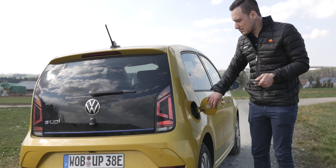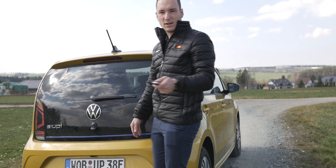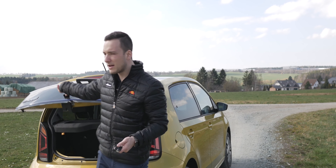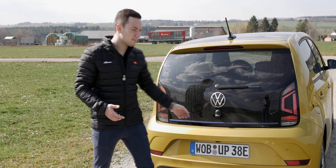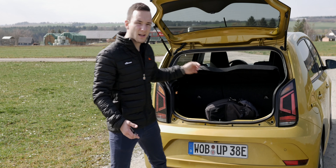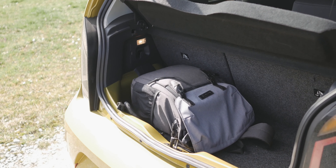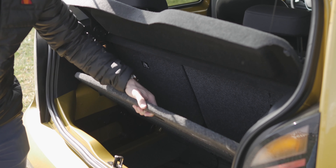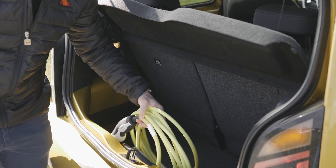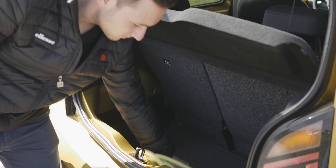Zum Laden kommen wir aber nachher nochmal. Was wir auf der Rückseite ebenfalls noch haben, ist der Kofferraum, der meiner Meinung nach sogar erstaunlich groß für so einen Up ist. Für so einen kleinen Stadtflitzer hat der meiner Meinung nach einen relativ großen Kofferraum. Was auf den ersten Anblick nicht so wirkt – wenn jetzt mein Kamerarucksack drin liegt und ich den rausziehe, dann ist da gar nicht mehr so viel Platz.